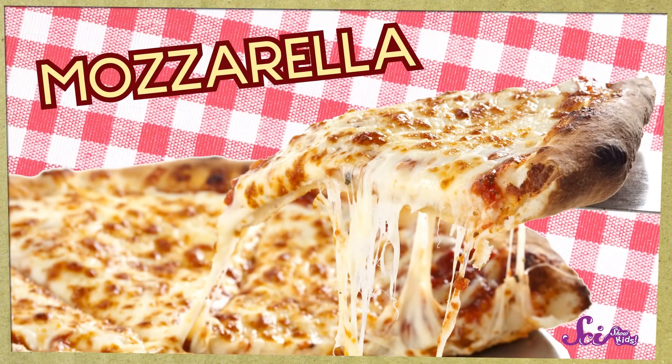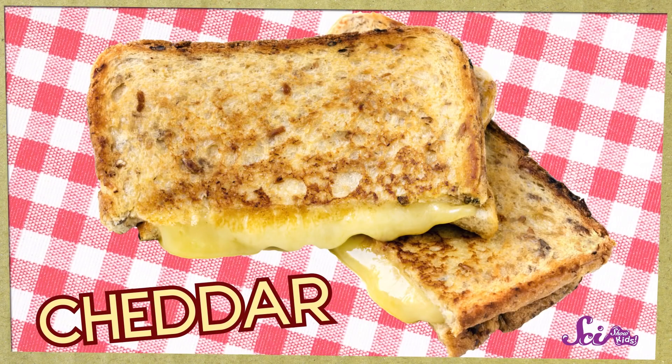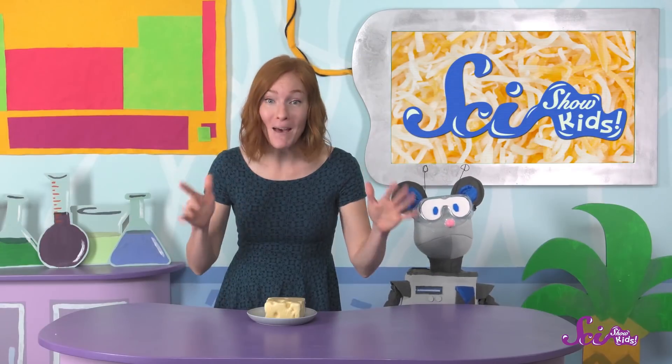And there are so many! Maybe you're a fan of mozzarella — that's the kind that you usually find on pizza, and I know we're big fans of pizza. Or maybe you like cheddar cheese; cheddar makes an excellent grilled cheese sandwich. And there are so many more! Anyway, back to Swiss.